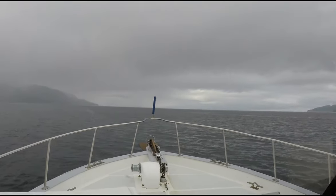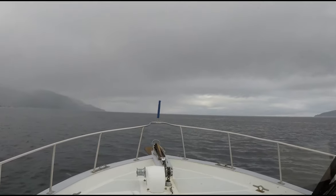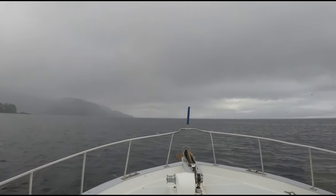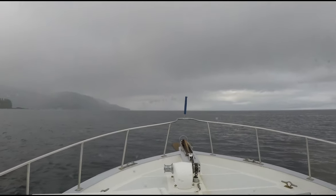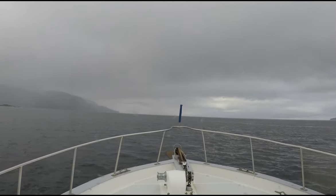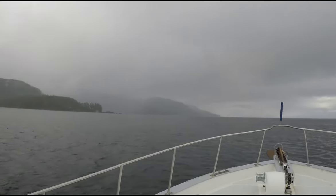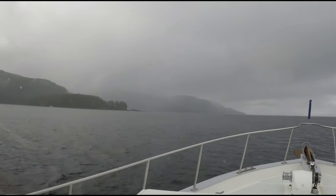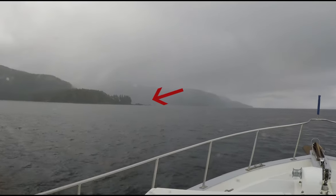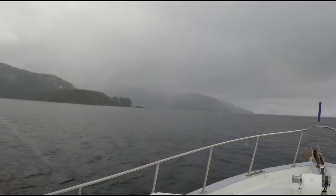We're in Salisbury Sound, experiencing some nice gentle rollers. From the point out there it's about 3,000 miles to the next land, so we're fully open to the North Pacific here. We are working our way around this little islet, and where it looks cloudy and rainy — yep, that's where we're going. We're going in there to our anchorage for tonight.